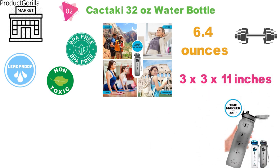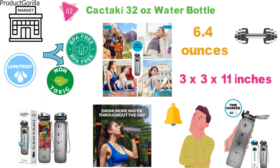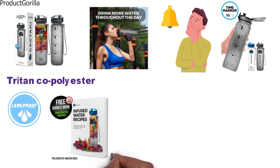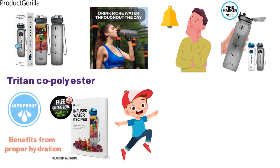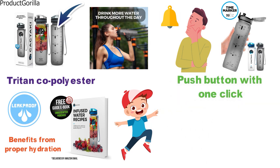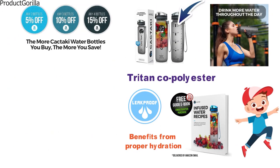The time marker allows you to drink the amount of water you need during the day, as it reminds you when it's time to sip your beverage. The CactiKey is manufactured using toxin-free and BPA-free materials from Triton Co-Polyester, a plastic material that is leak-proof. Included with the purchase is a water recipes book encouraging proper hydration. The design uses a push button with one click to open easily, the mouth opening allows fast flow of water, and a strap is included on the outside. The manufacturer also offers discounts for multiple purchases.